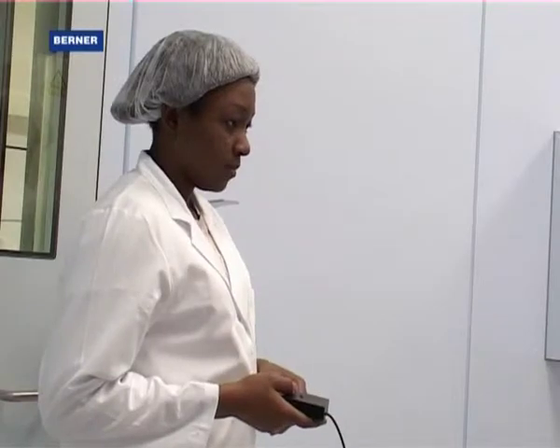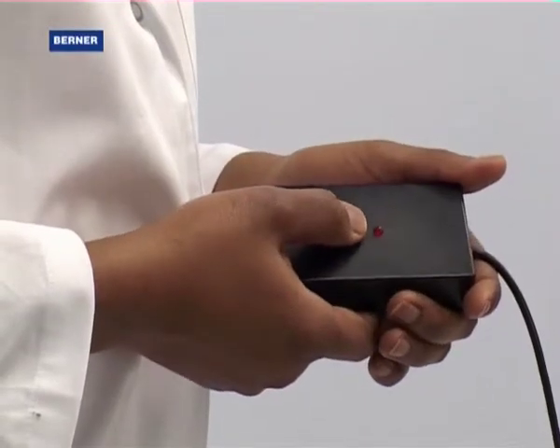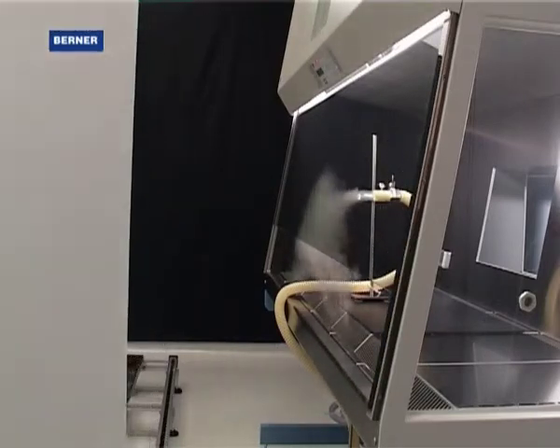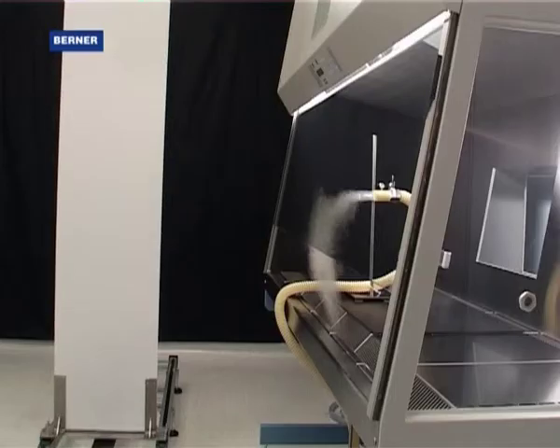A plate simulates, moving at a certain speed, the dynamics or movement of a person in front of a safety cabinet. The smoke inside the safety cabinet simulates the contaminants being released.